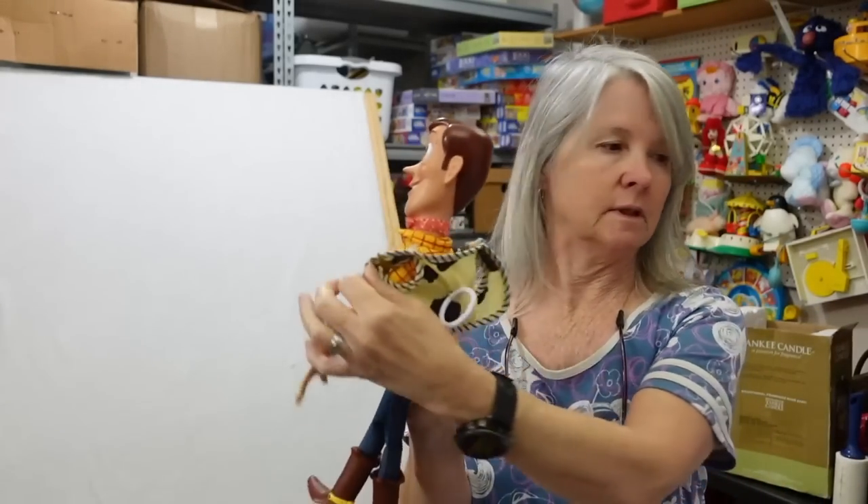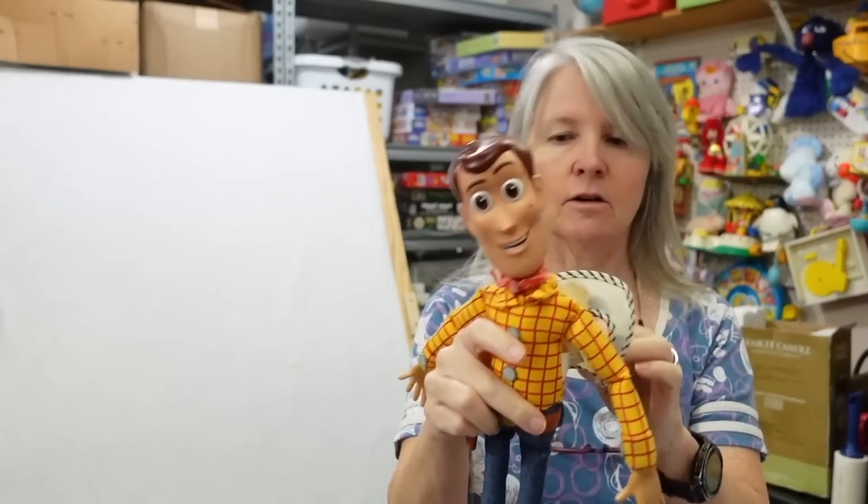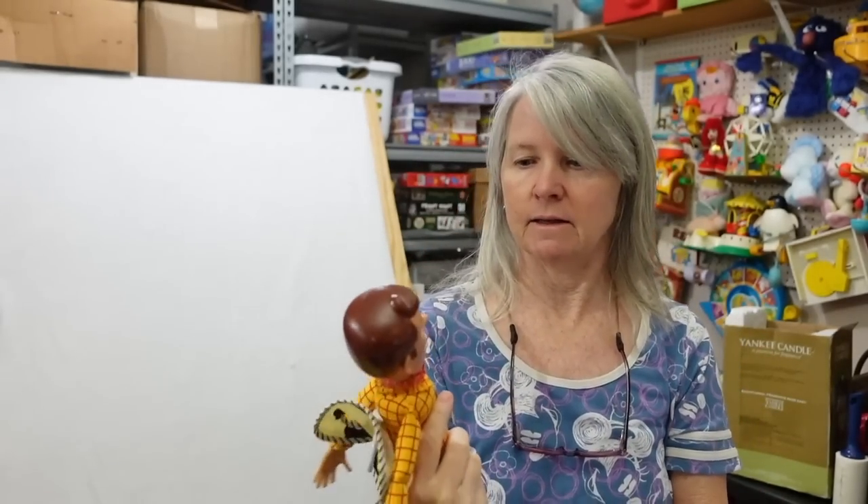Here's the other Woody. His vest is pulled off a little — let's see, yeah, his batteries are dying. Hopefully they're not corroded when I get them opened up.